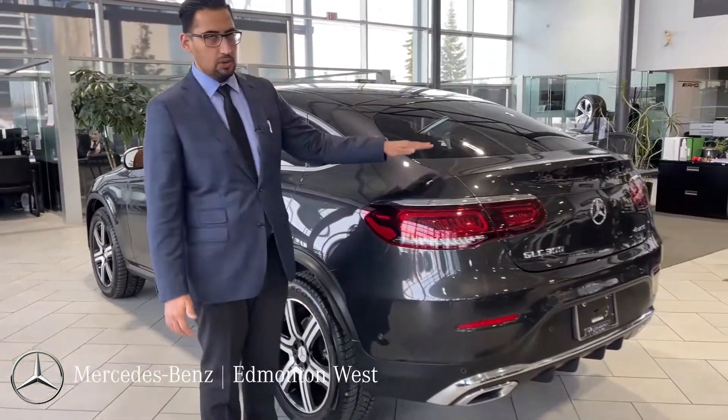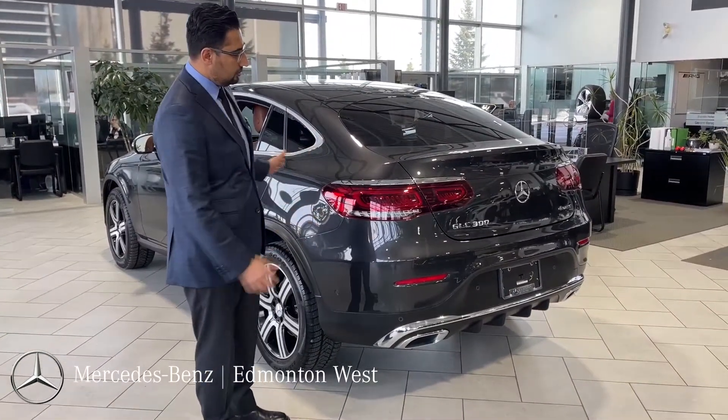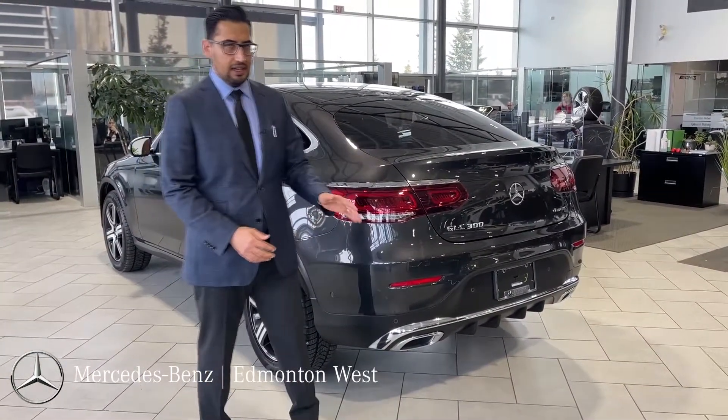This is where it shines the most. There are very few cars that look this gorgeous with this coupe design — very classy as well.